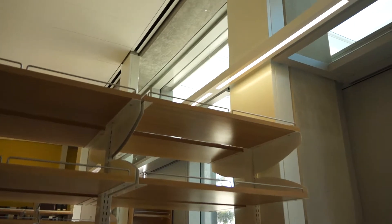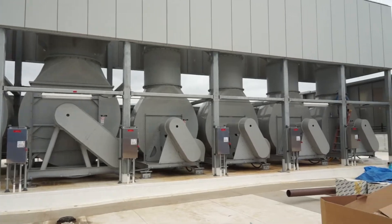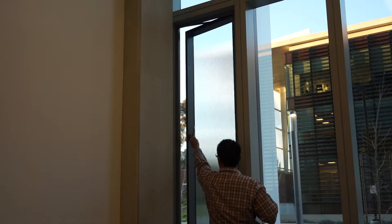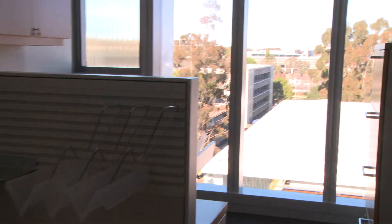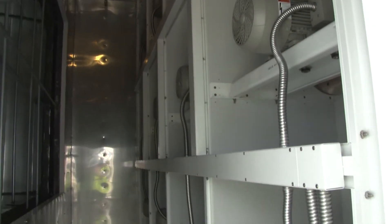The Biomedical Research Facility saves energy through a more sustainable approach to air conditioning. We use what's called a variable air volume system, which modulates down the amount of air required to be moved through the labs when there's not a lot of heat load inside the building. It also utilizes operable windows for the offices so that people can open their windows, enjoy a fresh breeze, avoid loading the air conditioning system, and still maintain a comfortable environment.